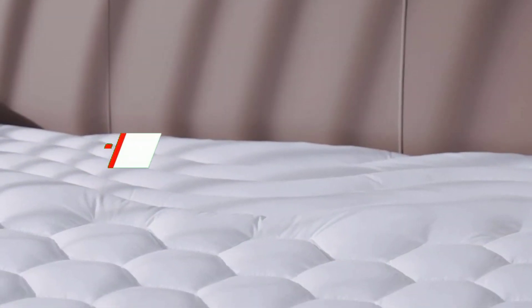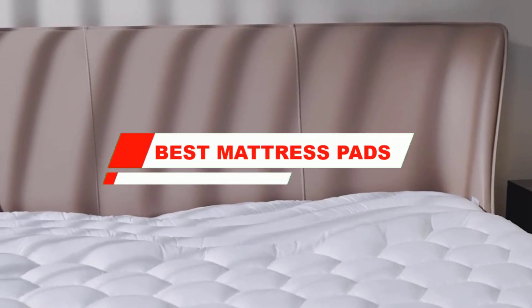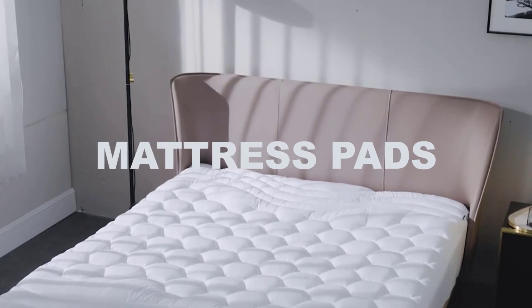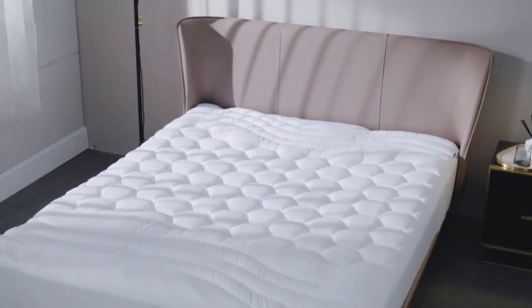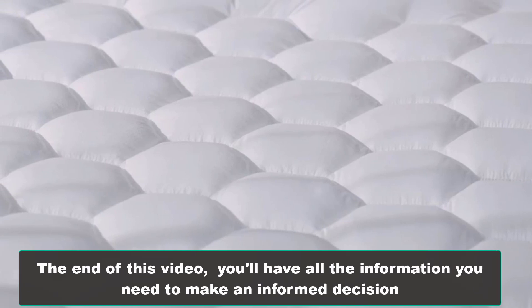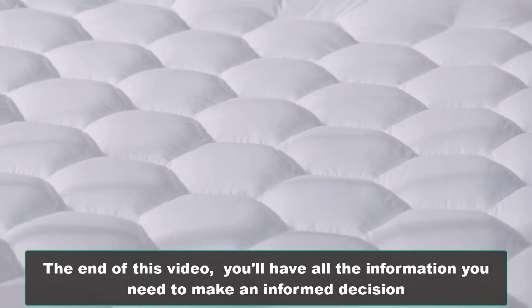Welcome to our video on the top 5 best mattress pads. If you're looking for a comfortable and protective mattress topper, you're in the right place. In this video, we'll introduce you to the best mattress pads on the market. These products have been chosen based on their features, quality, and customer reviews. By the end of this video, you'll have all the information you need to make an informed decision. So, let's get started.